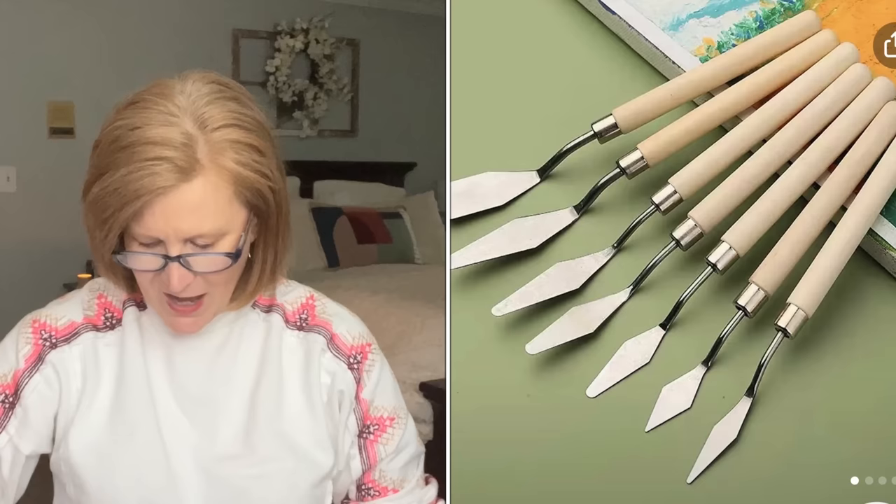The next thing was kind of an oopsie on my part — I saw it and put it in my basket without reading carefully. This is actually a set of seven paint palettes. When I first saw it, I thought they were tools for getting vinyl off my Cricut sticky mat, but they're paint palettes. I'm still going to use them with my Cricut, so it still works out.